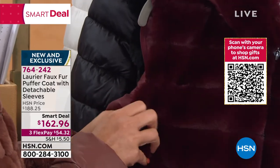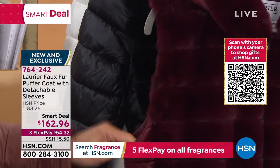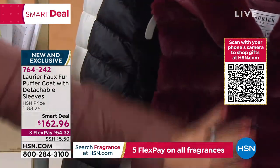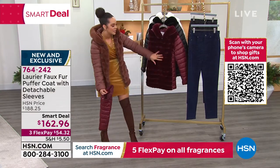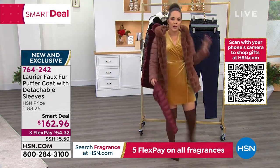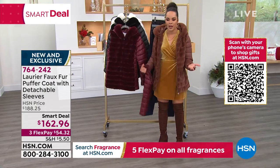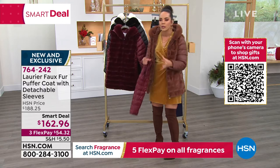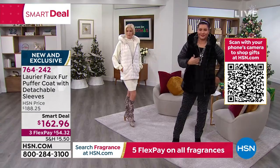I wanted to show it, so I was going to zip off one of the arms so you can see just how easy it is. The zipper — no one would ever know it's there. So it's not like one of those two-fers where people are going to know you have sleeves that you can take off. The zipper covers it. Look how beautiful that is. Then you have a totally different look. And for most of us, we're probably craving that look of the faux fur vest and then the puffer jacket. But sometimes it's just not feasible to buy both. So this is how you get two looks in one.